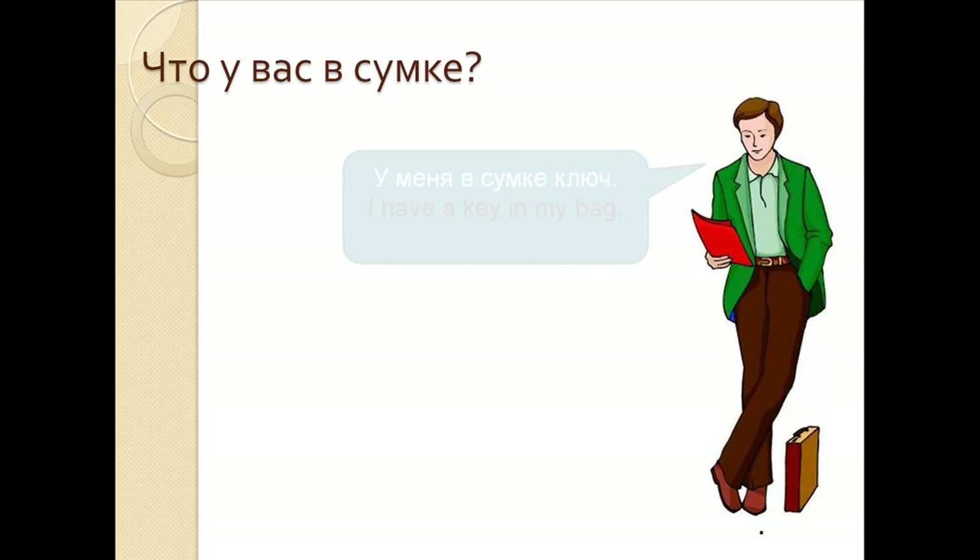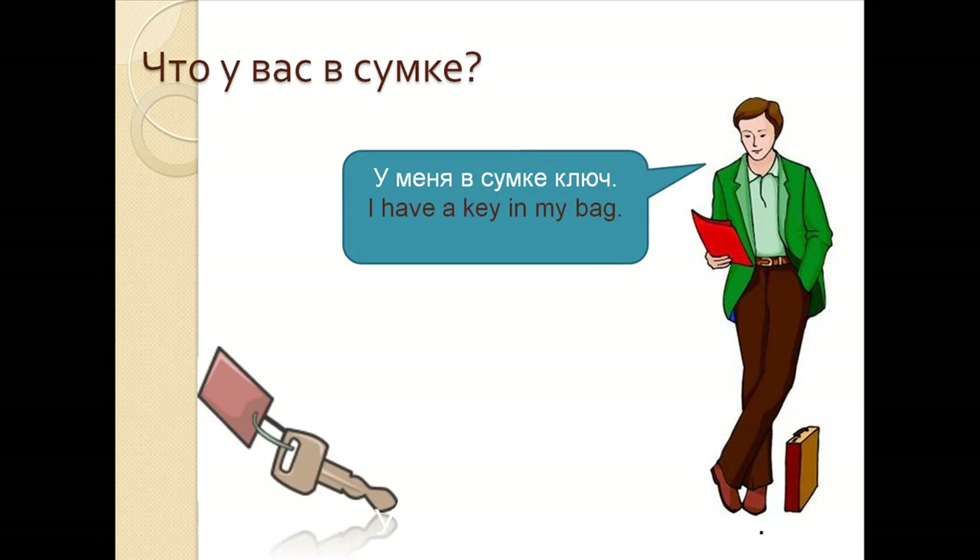Что у вас в сумке? У меня в сумке ключ. I have a key in my bag. У меня в сумке ключ.